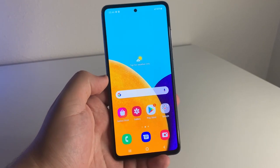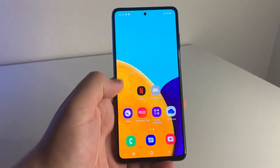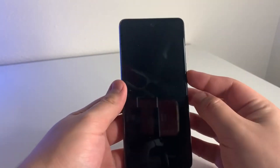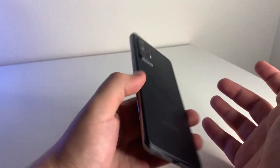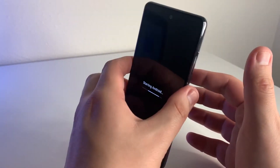Starting off with the body of the A52 5G, we're going to have a glass front with Gorilla Glass 5, a plastic back that is actually going to be way nicer than the plastic back on the A51 5G. It's going to feel much more premium, so that's definitely a plus. We also have IP67 water and dust resistance.